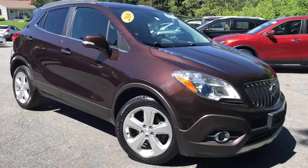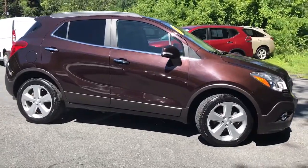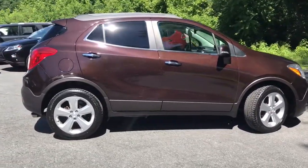You will be amazed by this 2016 Buick Encore. With less than 60,000 miles on the odometer, this vehicle provides excellent value.